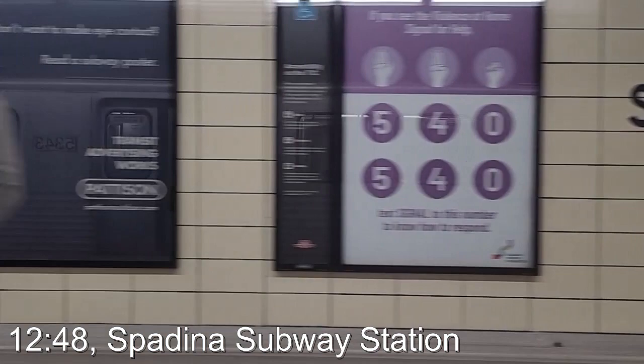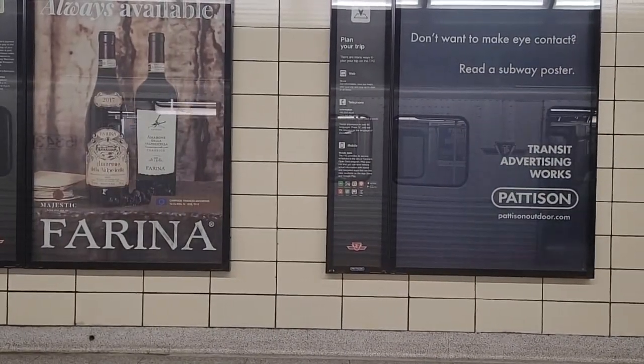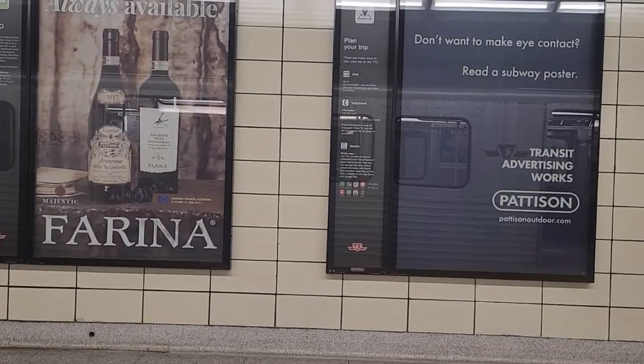We're now pulling into Spadina station. It is listed as a transfer station on the map, but it's a long walk between the two lines, so if you're going to transfer, go to St. George instead.